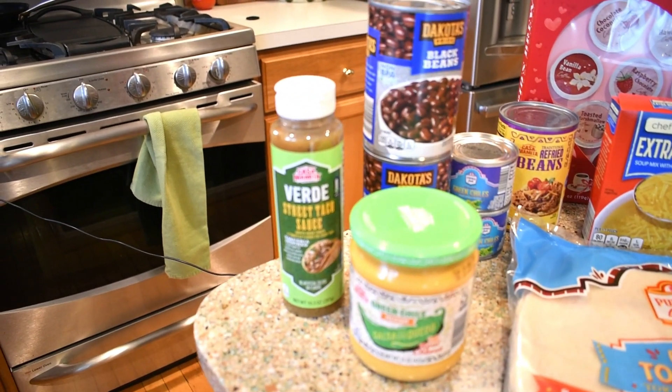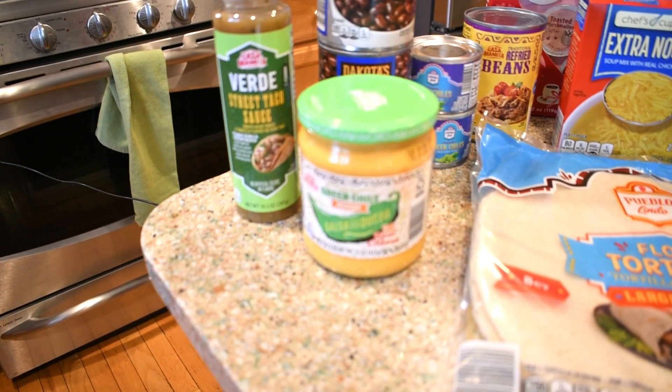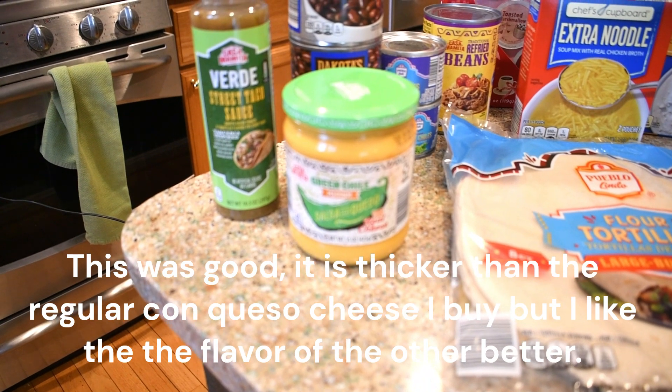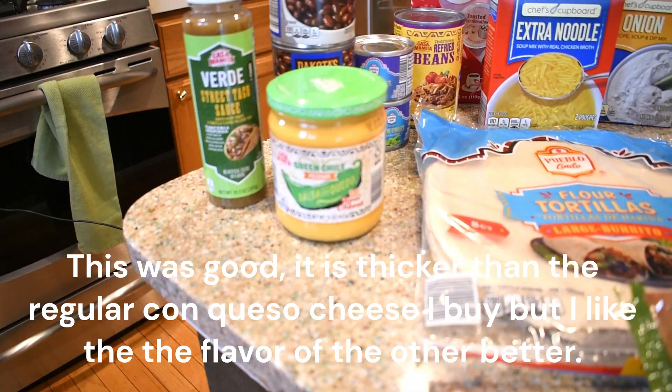We're going to start over here. I picked up some of the Casa Momita Verde Street taco sauce — this is something new — the green chili medium salsa con queso. You all know I like my con queso, so I thought I would try that one.